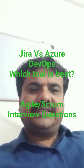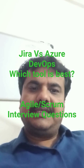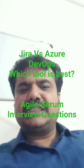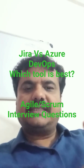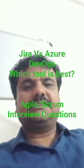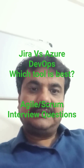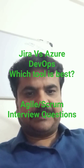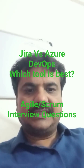The first difference is that Azure DevOps is developed by Microsoft and is used for the entire software development lifecycle, starting from coding, testing, and deployment. It also has strong CI/CD capabilities. Whereas Jira is used for agile project management and issue tracking purposes.